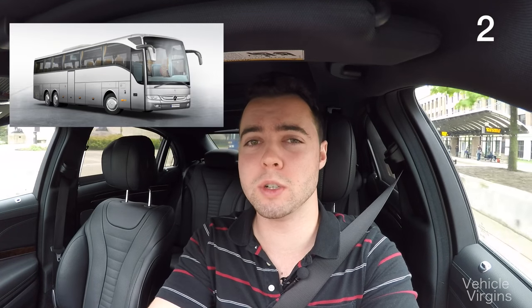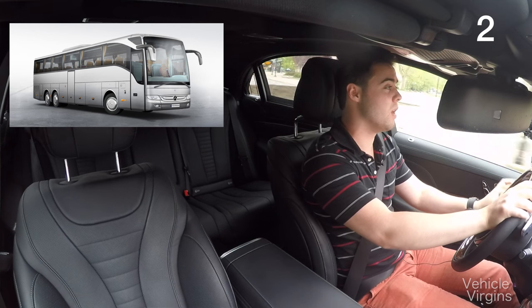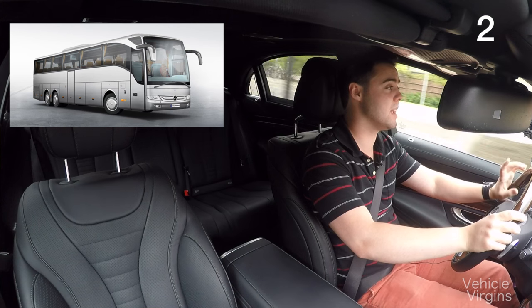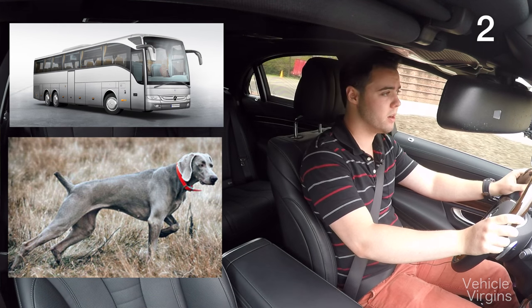Ever seen one of those huge Mercedes buses with the ear-shaped side view mirrors? Well, I could make a greyhound pun here, but it looks an awful lot like a grey Weimaraner dog.